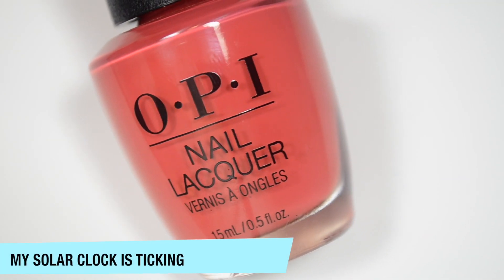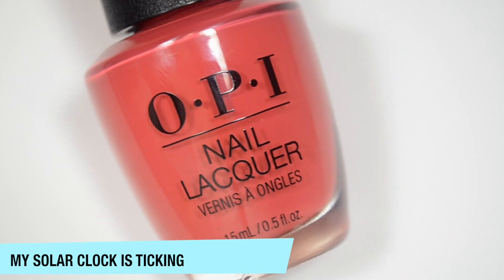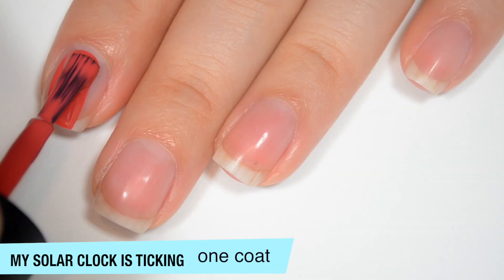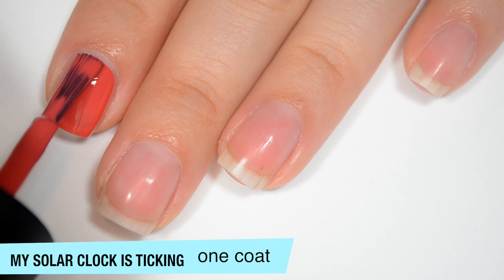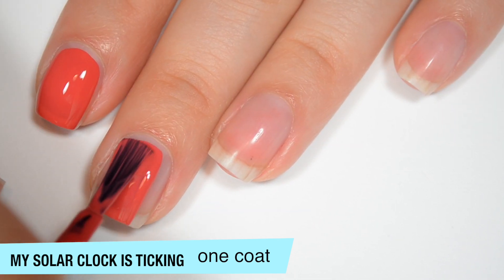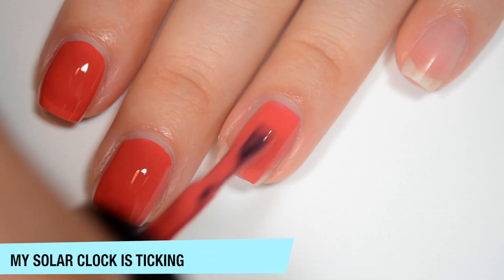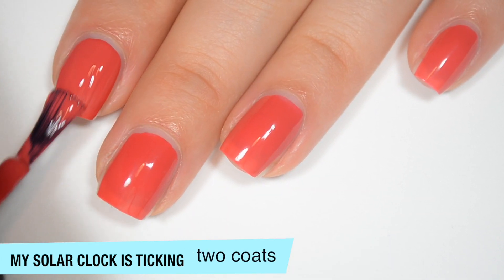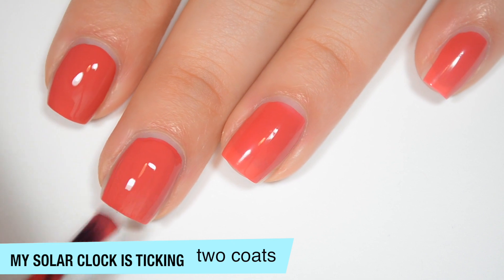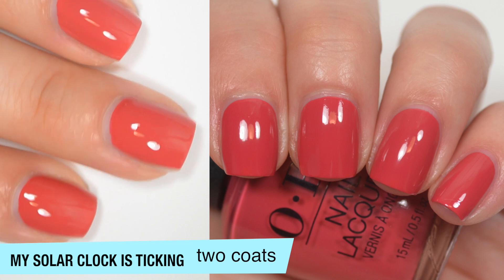The next polish is called My Solar Clock is Ticking, and this is a really cool kind of dusty red orange pink. OPI says this is burnt red. So this one is really opaque on that first coat. It's nice and even, but I can still see a little bit of my nail line on that first coat. Good formula on this one as well. So this one definitely covers completely in two coats. That second coat does deepen the color a bit as well, but it was really close to opaque in one. And this one also dries pretty shiny. So that is two coats of My Solar Clock is Ticking.